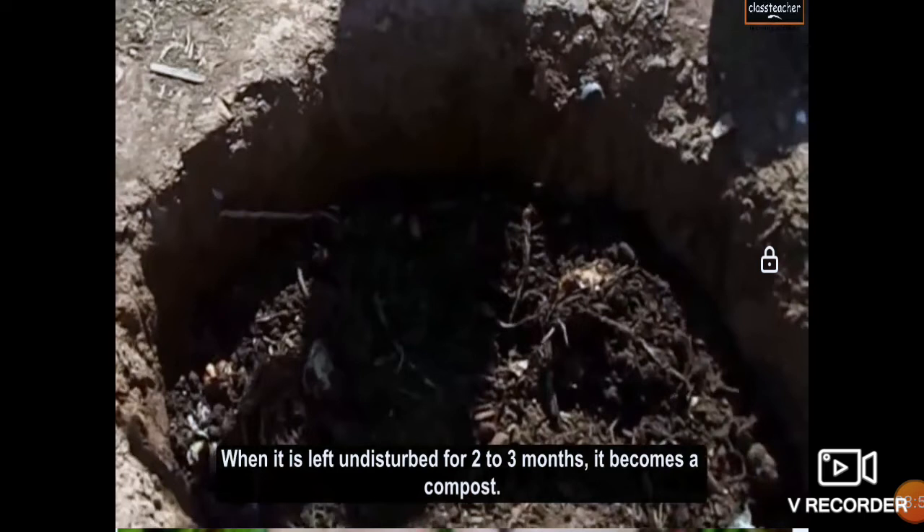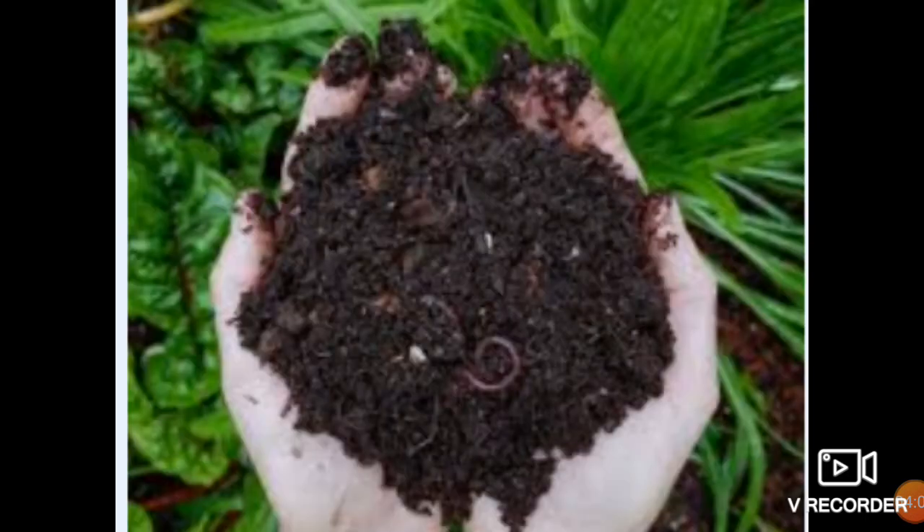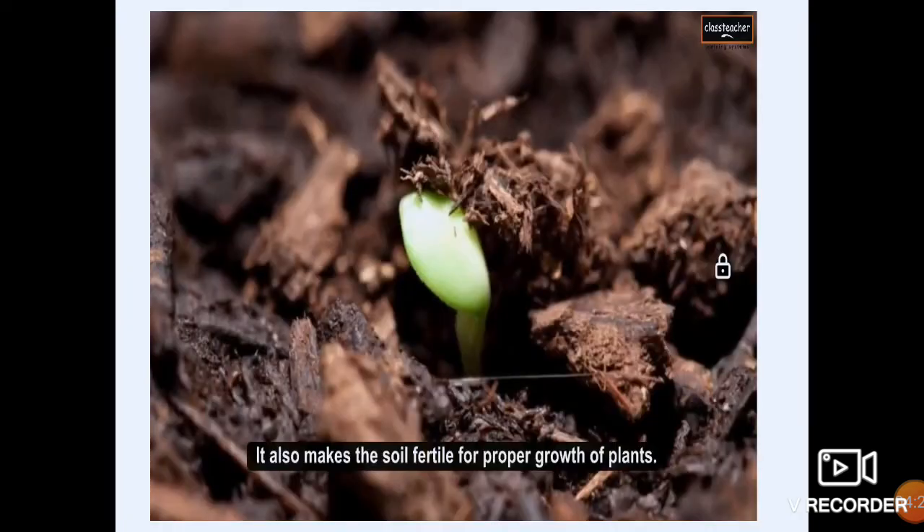After 2 to 3 months, children, all these leftover things — the vegetables, the fallen leaves, their stems — all become compost. They are decomposed. And this is the picture of compost, children. Can you see a small worm is also there? It also increases the process of decomposition. So the compost is formed and we can use this for better growth of plants. In this picture you can see a small seedling is growing out, and it also makes the soil fertile for proper growth of plants.